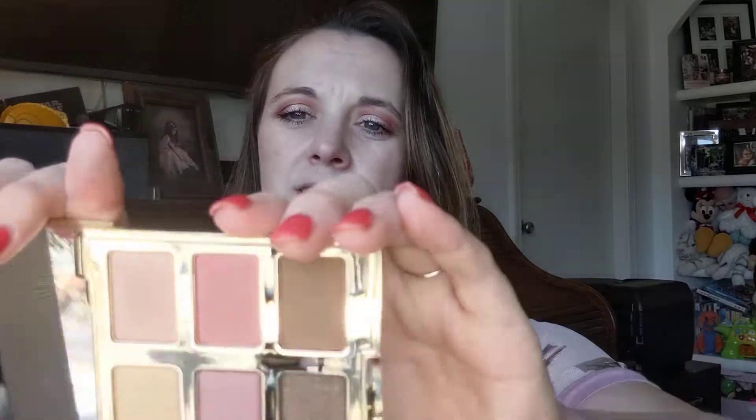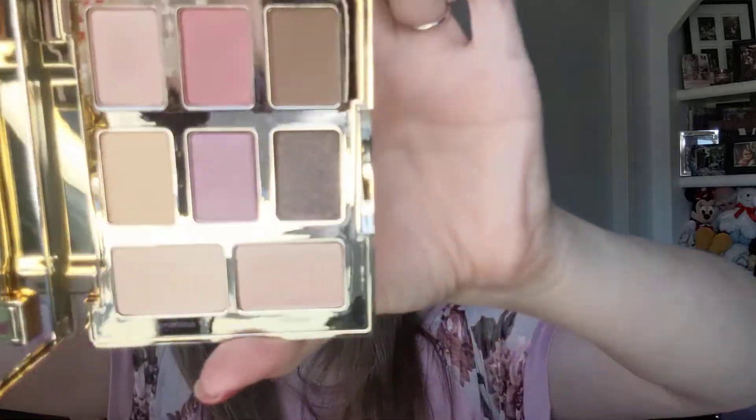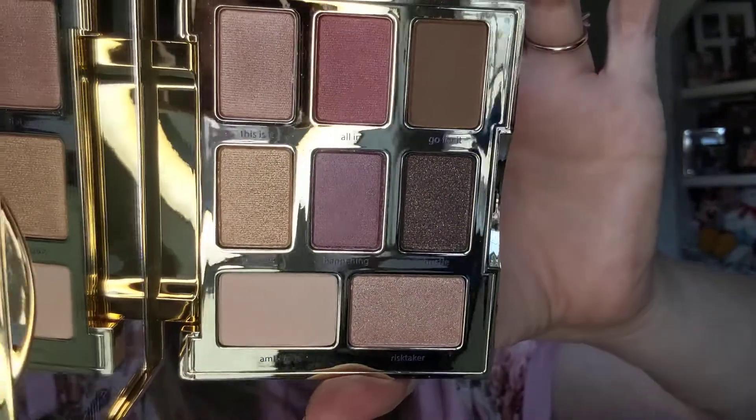When we open her up — oh, it's got a nice little mirror. These are the colors — let's see. These are cute. All right, let's swatch those. Let me get a wipe.